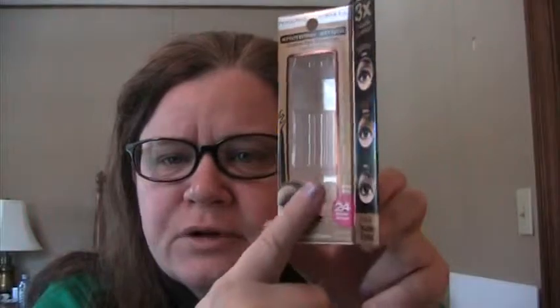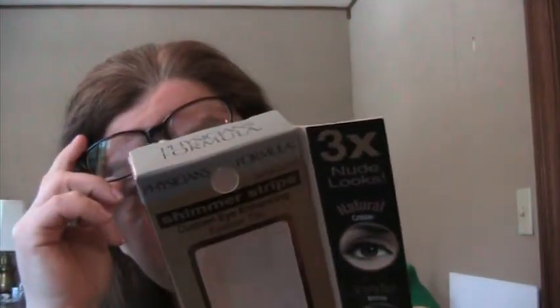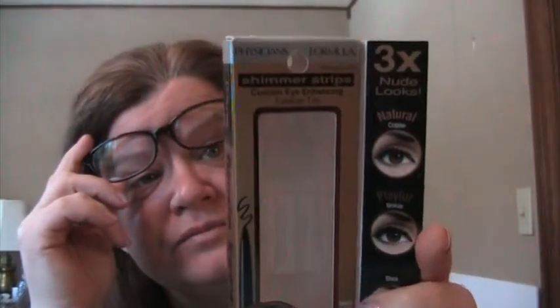Physician's Formula Shimmer Strips eyeliners in the warm nude shades. I had the green eyes shades — green, purple, and black — and used those up, so I decided to go with these. There's a copper, a bronze, and a black with a copper shimmer. I'm using those pretty much every day right now.